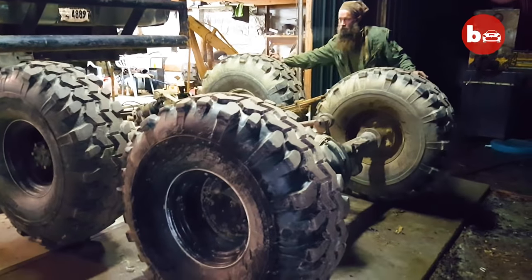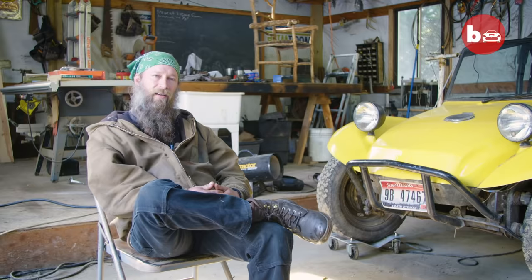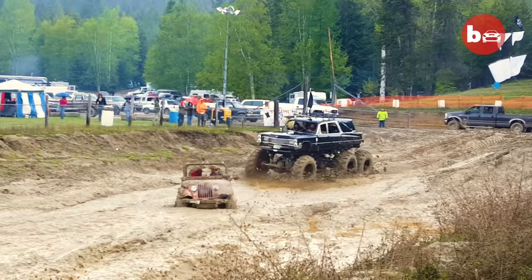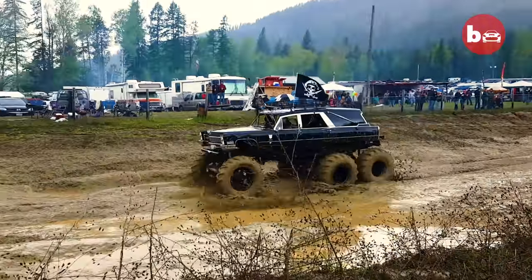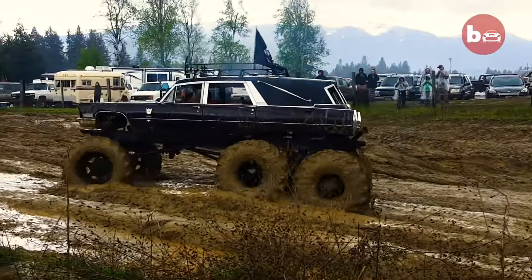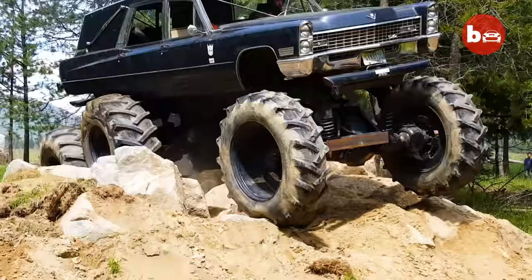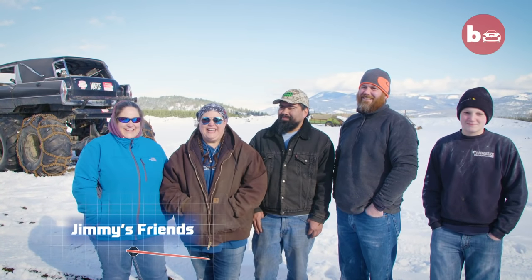Mud bogging is pretty much a bunch of rednecks getting around a mud puddle and stirring it up with their four wheel drives — having a good time burning gas and drinking beer. Most people think it is a pretty awesome car when they first see him and want to run up to him and get photographs. I think he's a little bit crazy around the edges, but it's a good time.